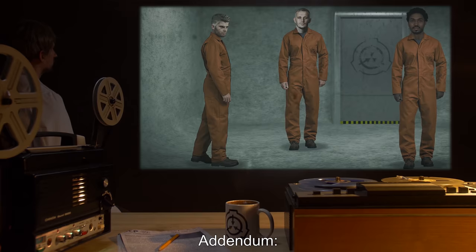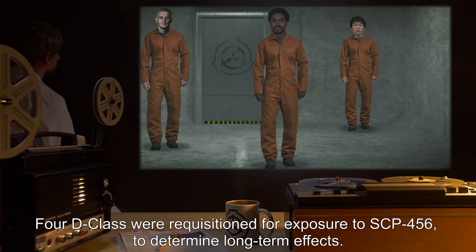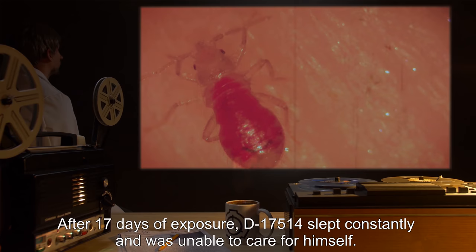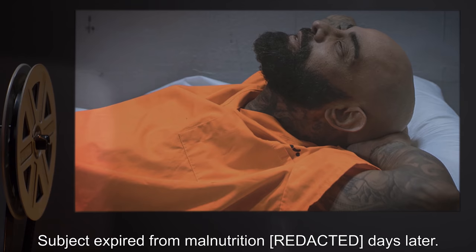Addendum. Four D-class were requisitioned for exposure to SCP-456 to determine long-term effects. Experiment 456-1: D-17514 was exposed to SCP-456 and fed standard rations, but given no other special treatment. After 17 days of exposure, D-17514 slept constantly and was unable to care for himself. Subject expired from malnutrition days later.